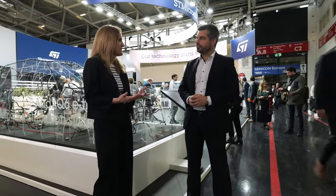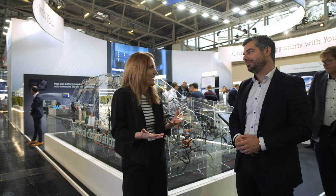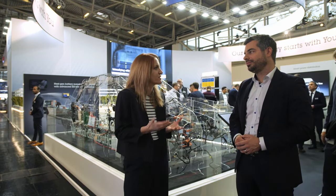60 kilos is just huge — it's the weight of a person. So what is ST bringing here to make things more efficient and ultimately more sustainable?